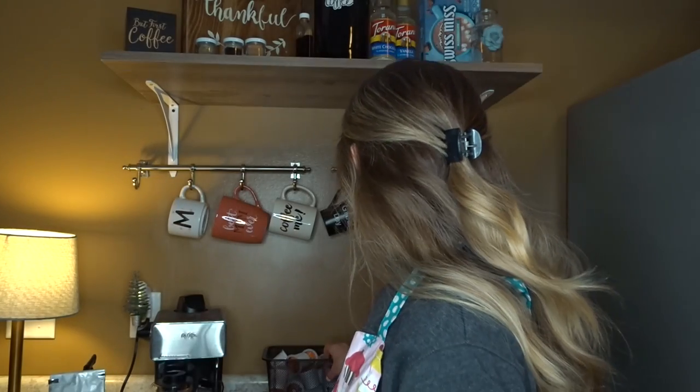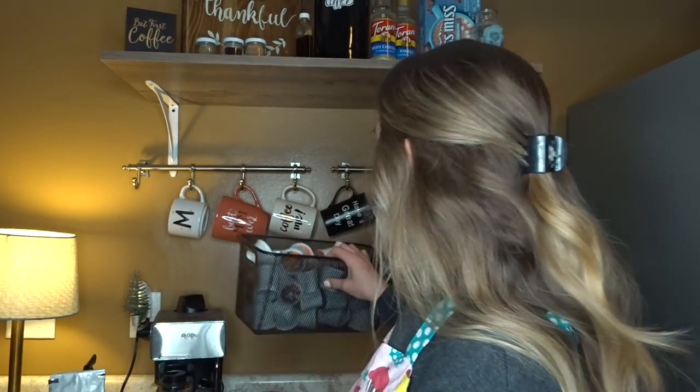Let me walk you a little bit through the coffees we have. We do have a Keurig — we've found that it just brews our coffee exceptionally well and fast. I have lots of different options, a few different kinds of K-cups.